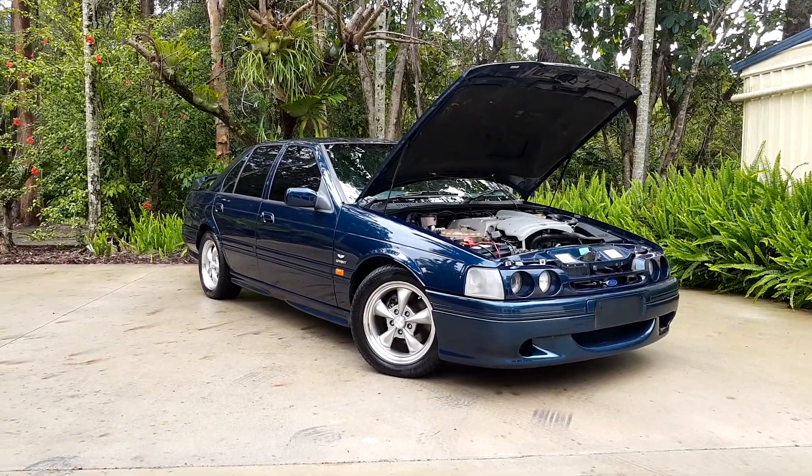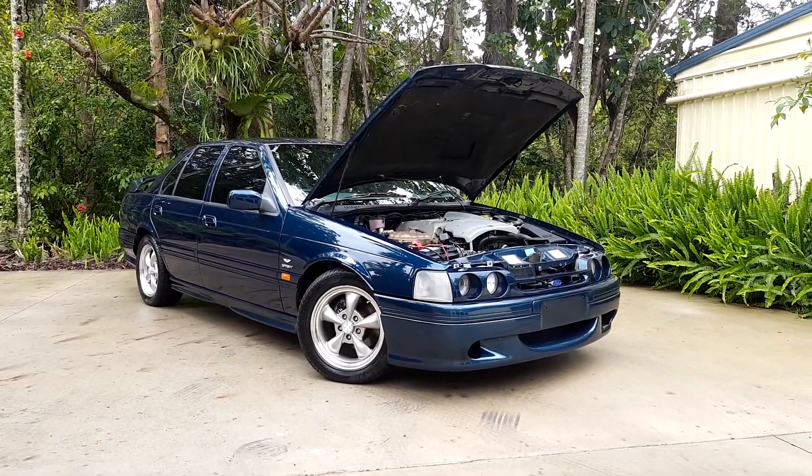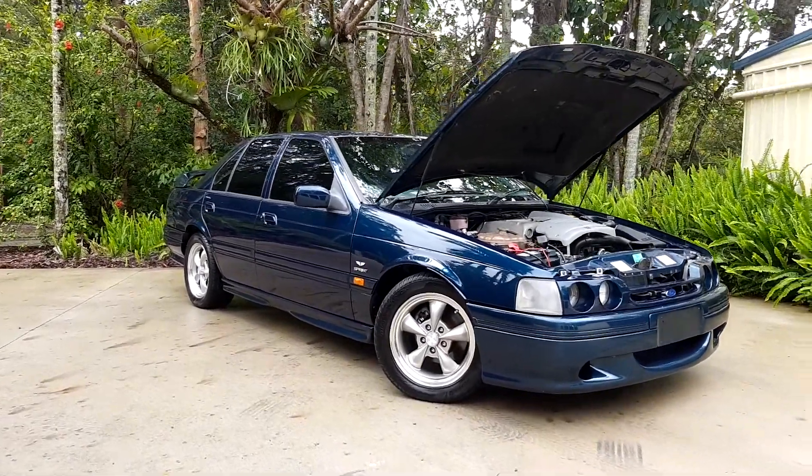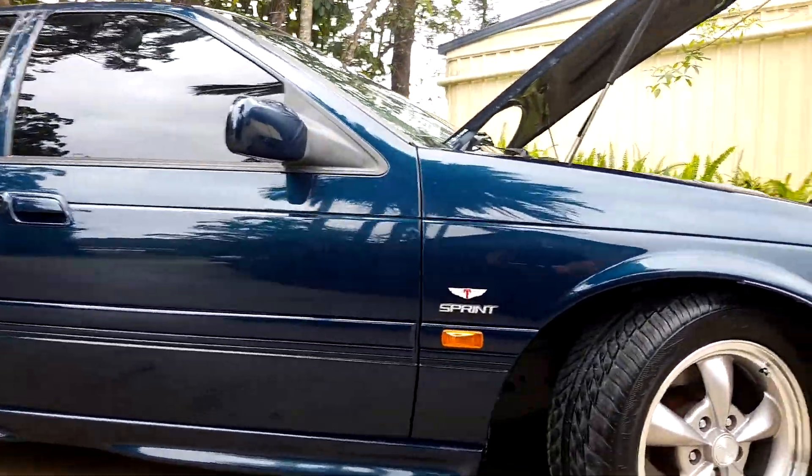This car is immaculate and as those Ford fans out there will tell you, this car has got the GT body kit on it. It's also got brand new tyres and brand new wheels which are huge as you'll see.